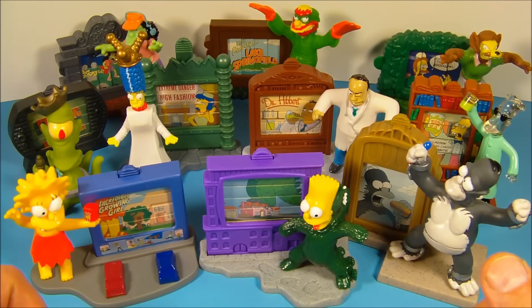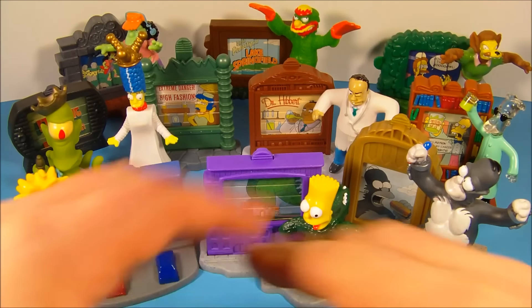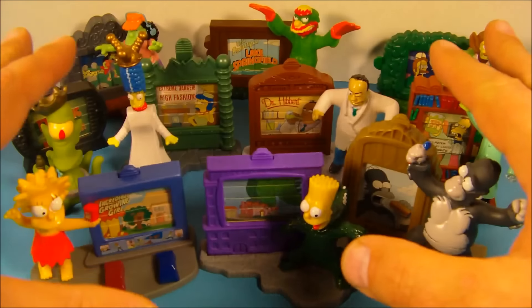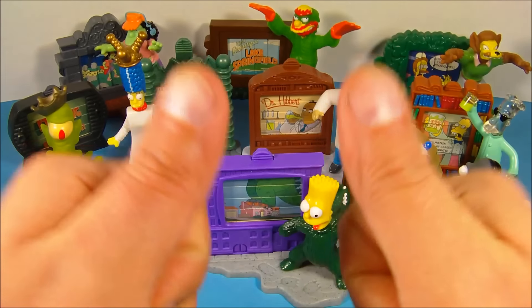So there you have it everybody — the Simpsons Creepy Classics set of 10 different toys released by Burger King in 2002. If you collect the Simpsons, you gotta have them all — you'll want this set. I love this set personally, I think it's fabulous. Thanks for watching everybody, take care, see you next time.